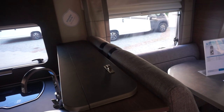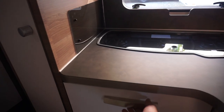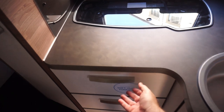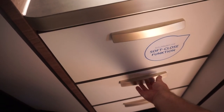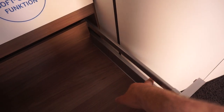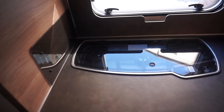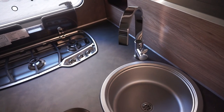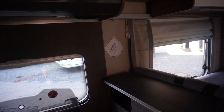Now here we have soft-close on the drawers — let's give it a try. Right, so you might want to see that again. The drawers of course would benefit from a side down there. Preparation space — let's open up the kitchen a bit.